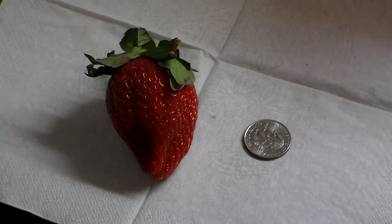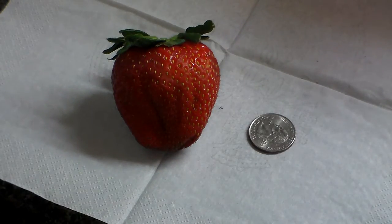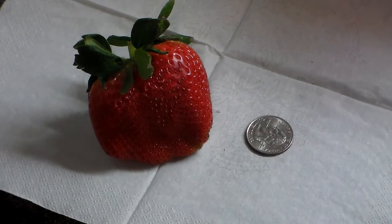But hold on, that's still not big. That's a big strawberry there, but wait a minute, there is one even bigger than that. That humongous strawberry I found.